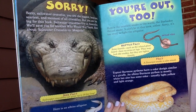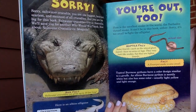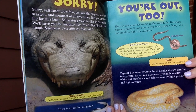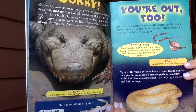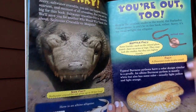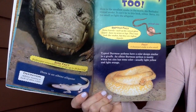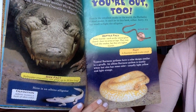Sorry, Saltwater Crocodile — you are the biggest, heaviest, scariest, and meanest of all crocodiles, but you are too big for this book. Saltwater crocodiles live in Australia; we'll save you for another Who Would Win book. How about Saltwater Crocodile versus Mosquito? Saltwater crocodiles can grow up to 20 feet long.